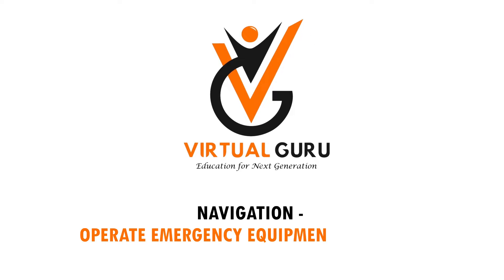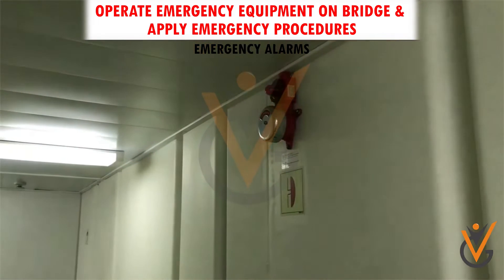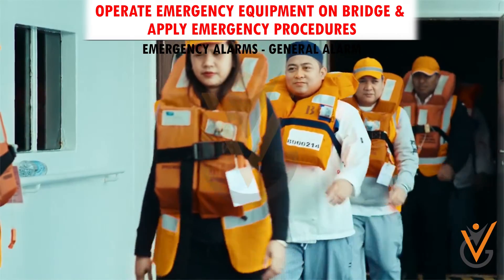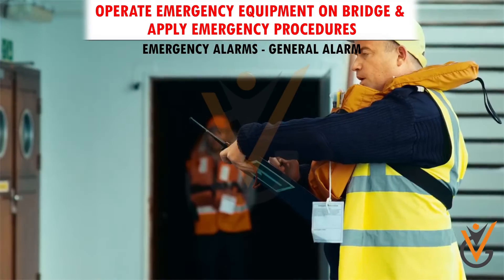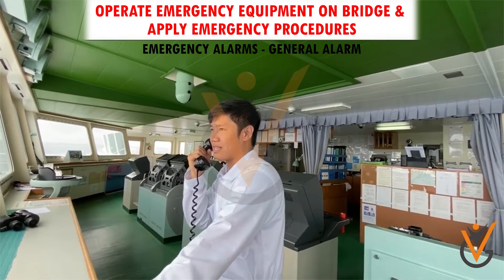Navigate, operate emergency equipment on bridge, and apply emergency procedures. Emergency alarms: general alarm is seven or more short blasts followed by one long blast on the ship's whistle and electric bell. This alarm indicates that there is an emergency. All hands should proceed to their primary muster station with their life jackets and listen to the public address system. The bridge may announce the type of emergency and further instructions.